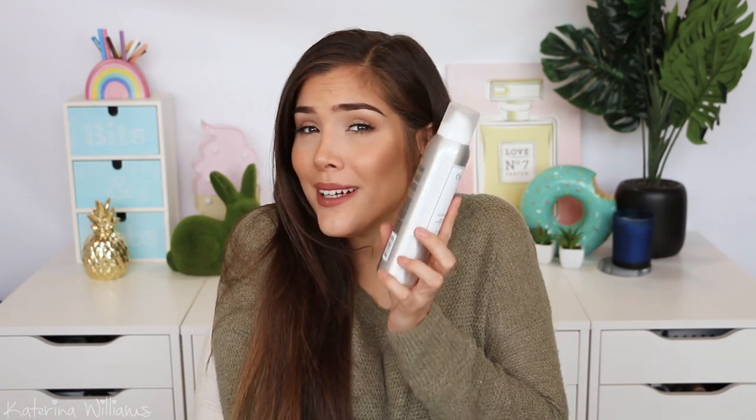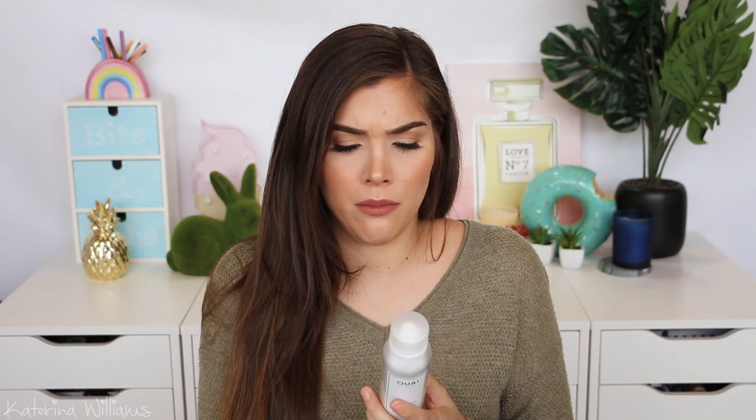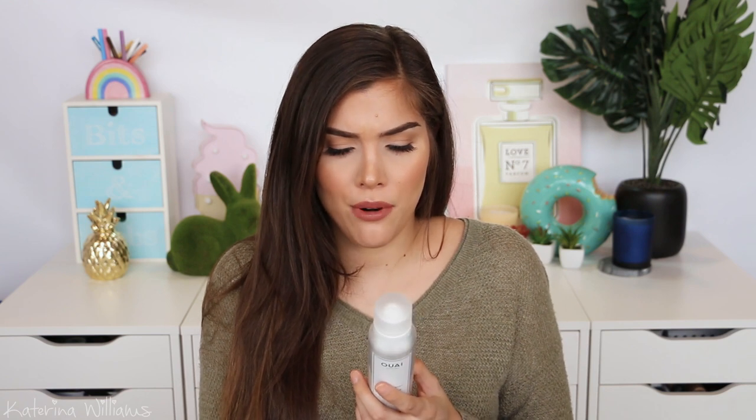Turns out the memory mist is actually a heat protectant priming spray that adds heat protection, shine, and long-lasting memory. So it's a priming spray — never mind! I'm still looking forward to using this and seeing how it performs. Nothing has disappointed me in Way hair care yet, except for that dry shampoo foam thing. But that just could be me because I didn't really get it.